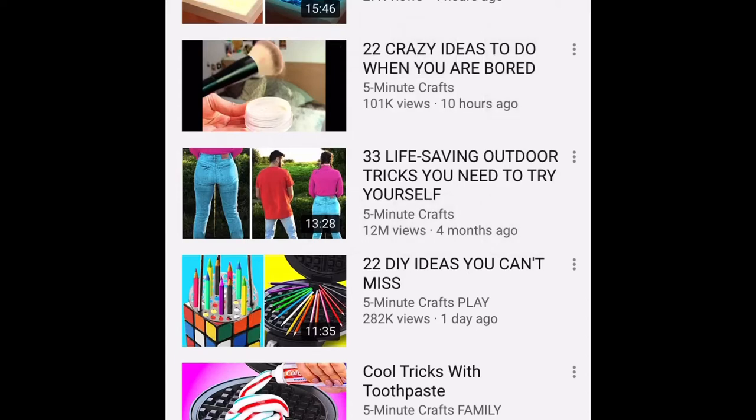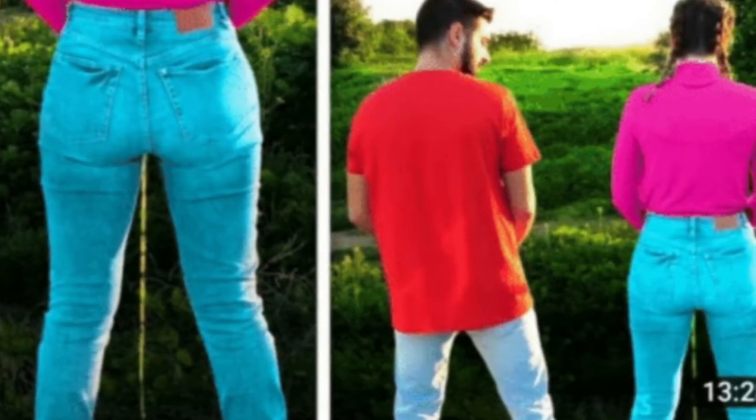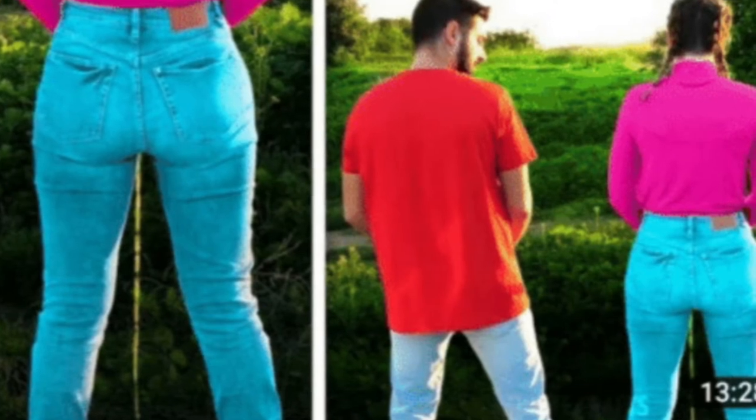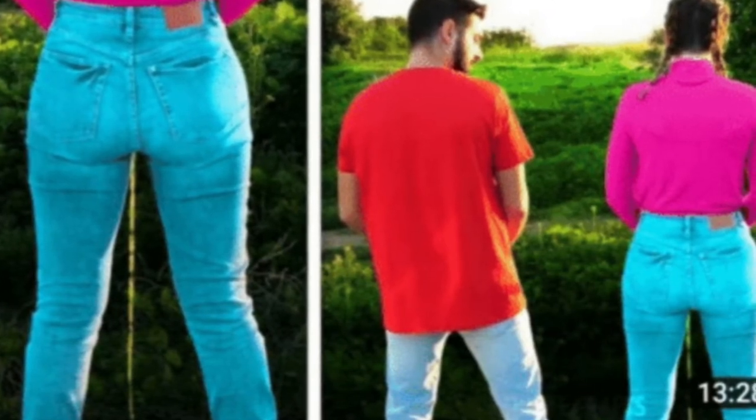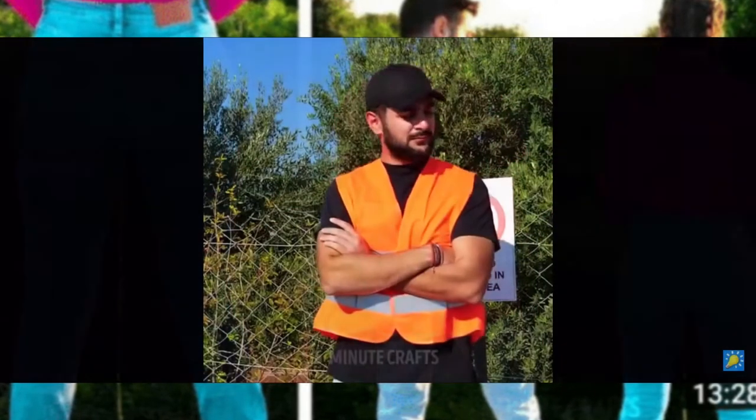So obviously here you see '33 life-saving outdoor tricks you need to try yourself.' I'd be a little confused if I saw a girl peeing right next to me — the number one reason is because she's peeing when I'm right next to her, so I really doubt that's going to be in the video. Let's see.